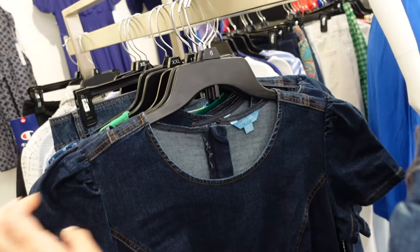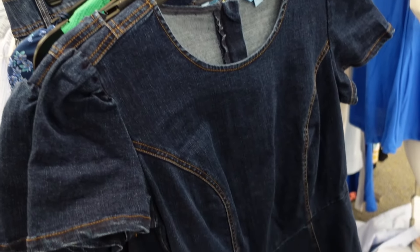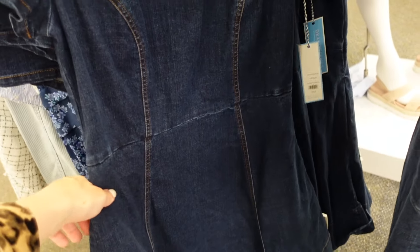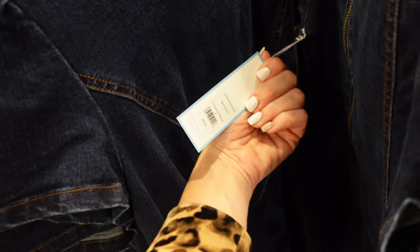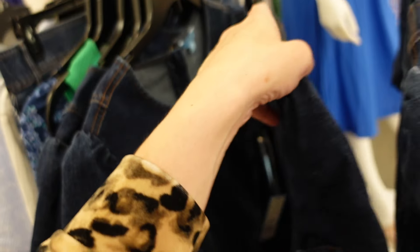Denim dress from Draper James. This has that higher neckline, little flutter sleeve, and seam detailing. It's A-line and flows out. These are my favorite dresses for summer — they're cute but you also feel comfortable. These are $59.95.